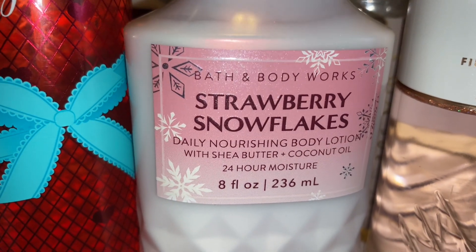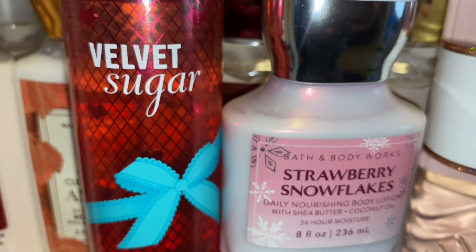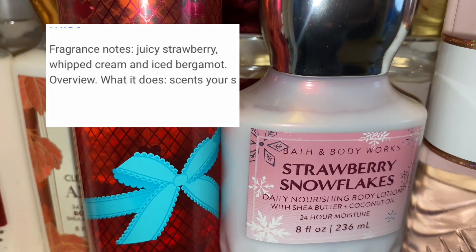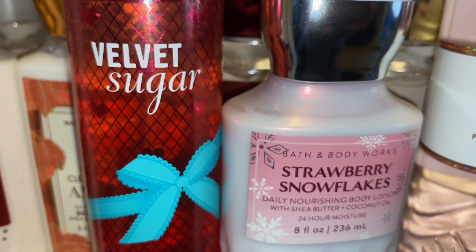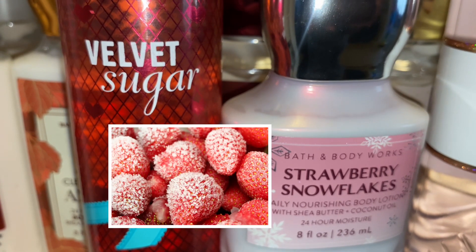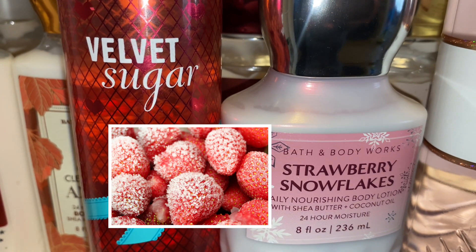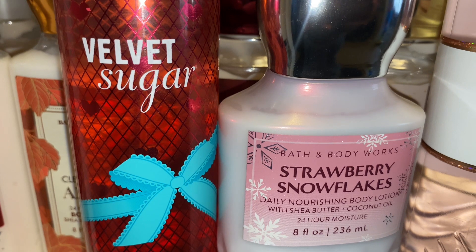And Strawberry Snowflakes is like a light, icy, wintry, strawberry, fruity scent. This one is more of like an icy fruit smell versus Velvet Sugar which is very sugary, sweet strawberry. And together they make the perfect winter strawberry — icy, fruity, a little sweet, has that wintry feel. The ultimate winter strawberry, these two together.